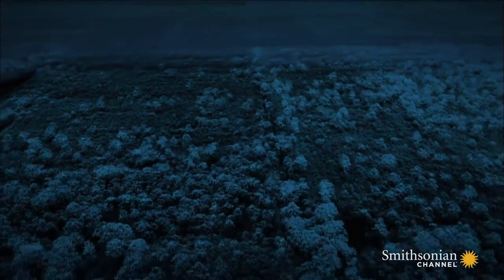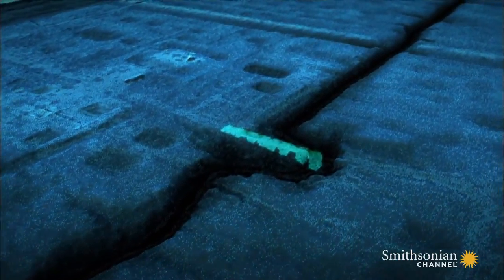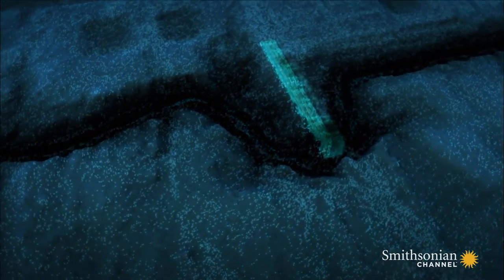The Lidar map reveals the scars of a disastrous flood. On meeting the stone bridge, it took the path of least resistance, swerving to carve down through the soft soil of the riverbank before rejoining the canal.